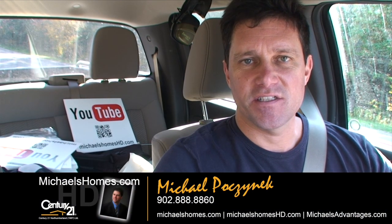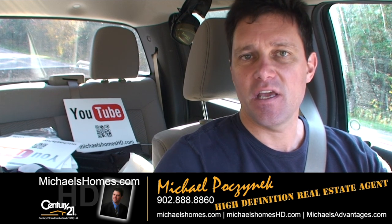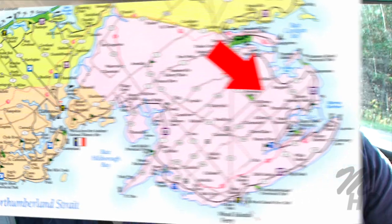Good day everybody, Michael Posnick here, Century 21 North Thumberland, your high-definition real estate agent here in PEI. Today we're looking at a brand new listing. It's 35 acres on Wim Road in Lower Montague and it's on for $16.9.